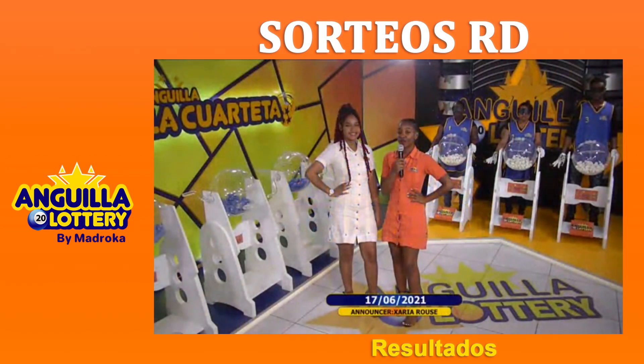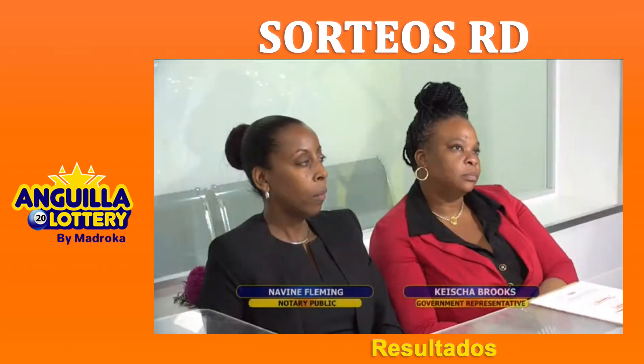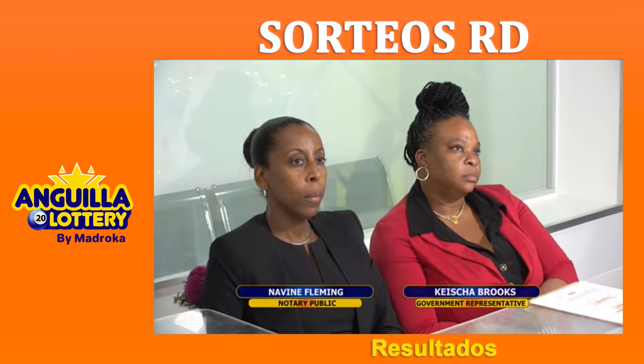The lottery live draw today is Thursday, June 17, 2021. As you can see, all balls are placed in the barrels — they were checked and verified. The same were numbered from 00 to 99. This was done in the presence of the notary public Naveen Fleming and the government representative Keisha Brooks, as well as the attending public.